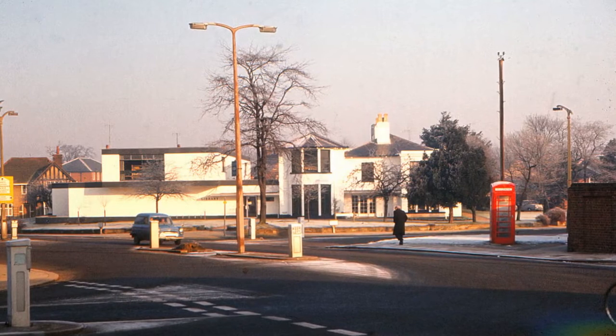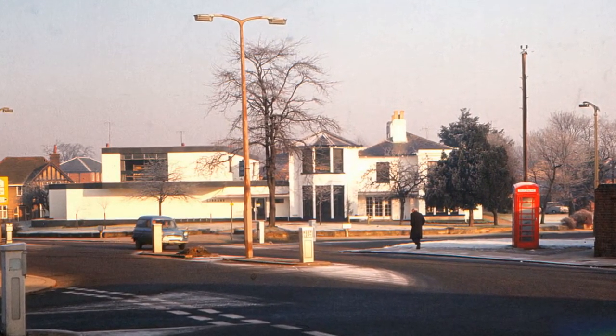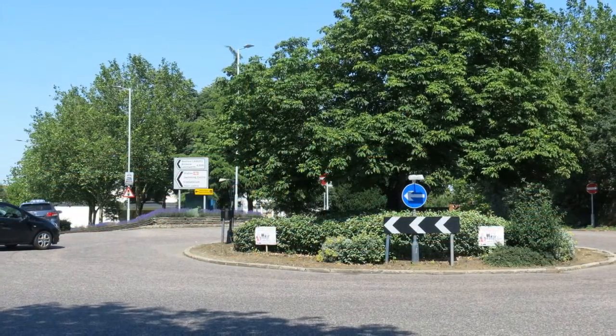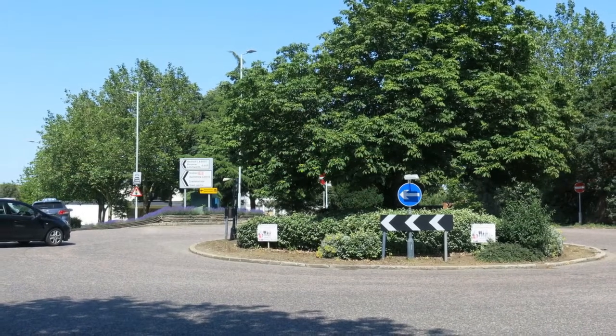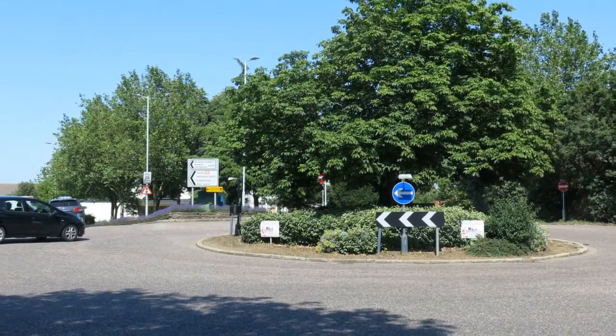Moving on, we come to this frosty scene from 1970, showing the library and Charnwood from the crossroads. That was replaced by a roundabout with the construction of the Parkway in 1980. Believe me, the library is somewhere behind all those trees.